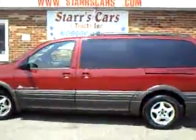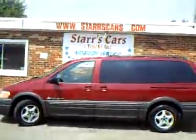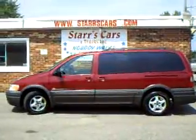This minivan won't be here long. It is priced to sell. Please log on to www.starscars.com to apply for an application.